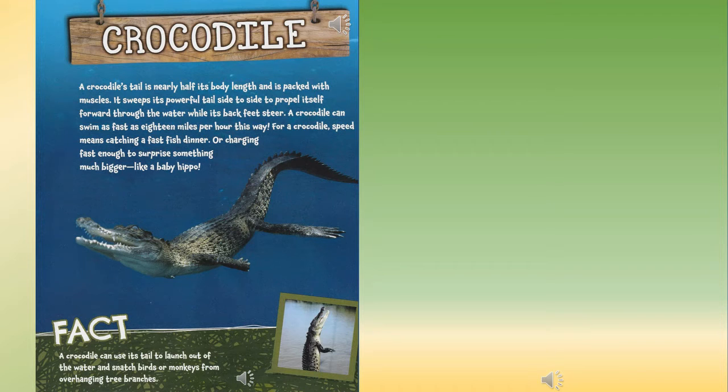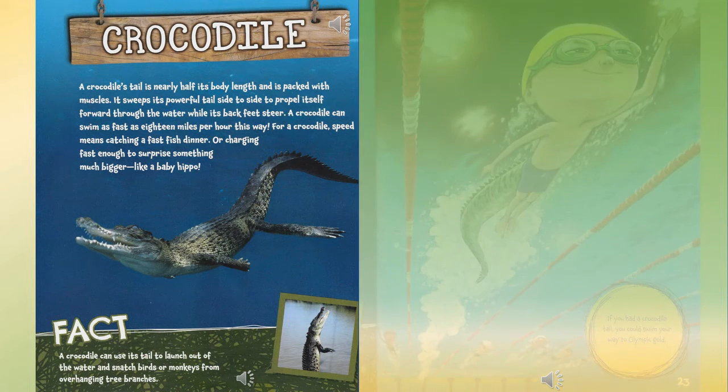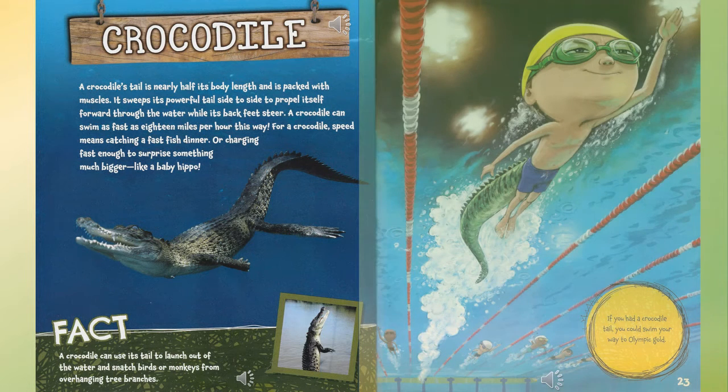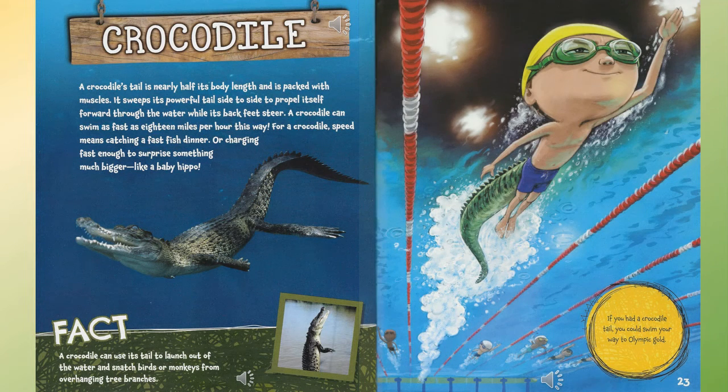Crocodile: a crocodile's tail is nearly half its body length and is packed with muscles. It sweeps its powerful tail side to side to propel itself forward through the water while its back feet steer. A crocodile can swim as fast as 18 miles per hour — fast enough to catch a fish or charge and surprise something much bigger, like a baby hippo. Fact: a crocodile can use its tail to launch out of the water and snatch birds or monkeys from overhanging tree branches. If you had a crocodile's tail, you could swim your way to Olympic gold.